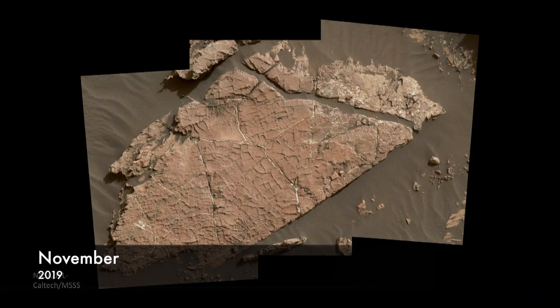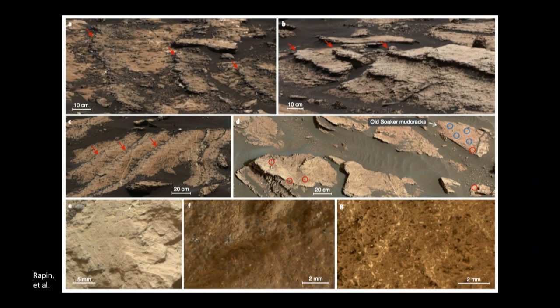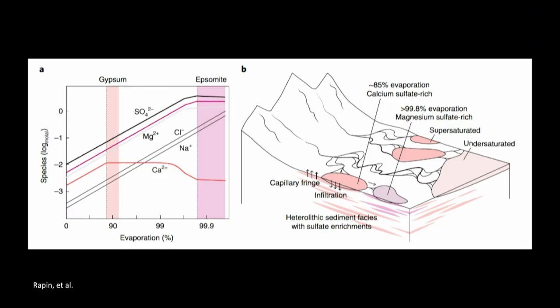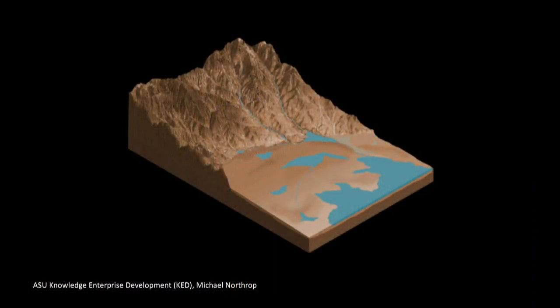Curiosity has been exploring Gale Crater and found these mud-cracked stones with whitish minerals in them. Turns out those are salts, being seen all over the place. This is consistent with a system of lakes and salty ponds. The lake was under-saturated in salts, while the ponds surrounding it became hyper-saturated. What happened is the water was there, it evaporated out leaving ponds behind, and then later they would refill. So you'd get this cycle of lakes showing up, ponds being there, them being depleted, salts being left behind, and then the water filling back in.